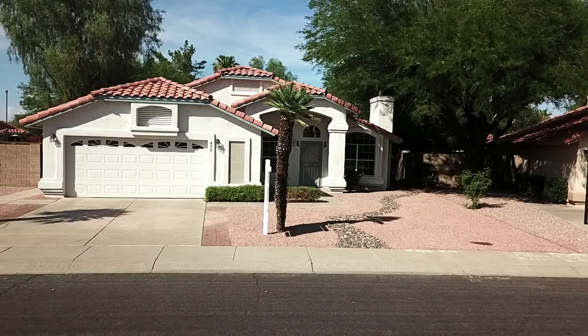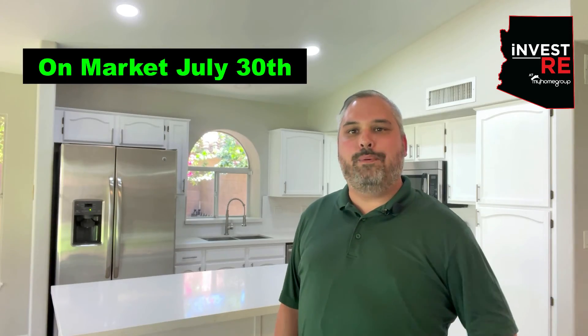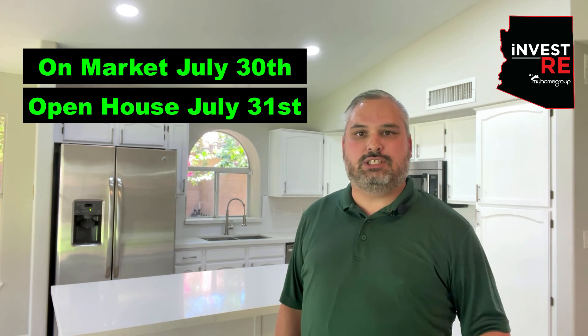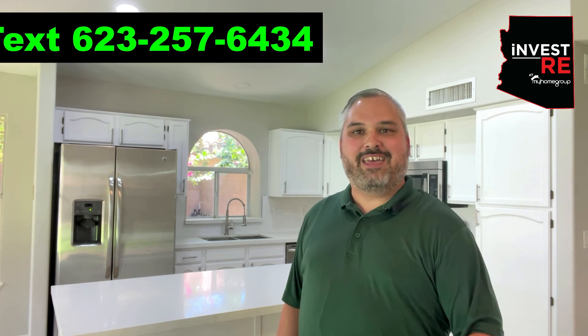I have the most stunning home for you. You don't want to miss out. We're going to be going live here Friday, July 30th — open house Saturday, July 31st. I am doing exclusive off-market showings, so call me today for a showing tomorrow: 623-257-6434. But before all that, let's go ahead and check out this awesome house.